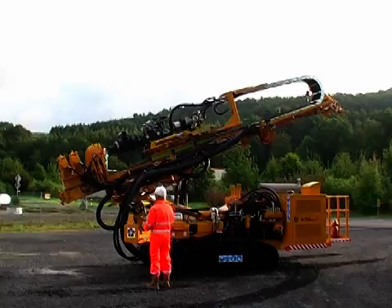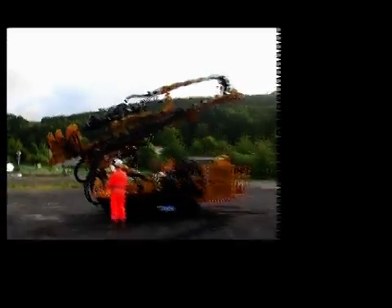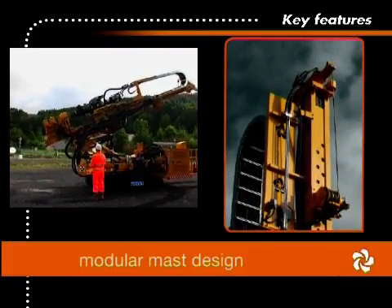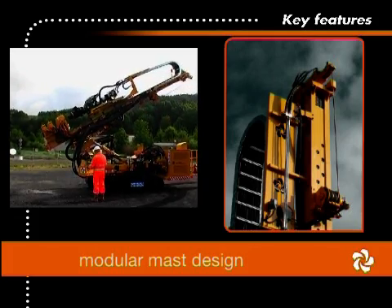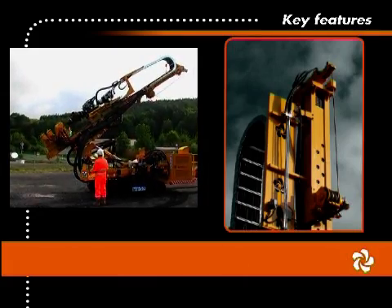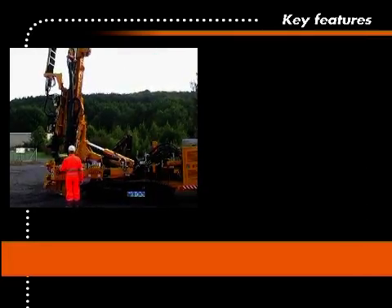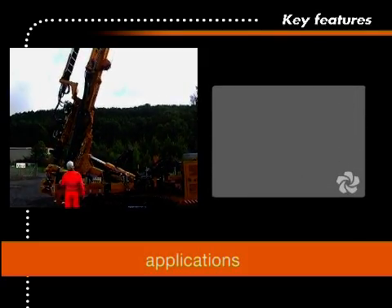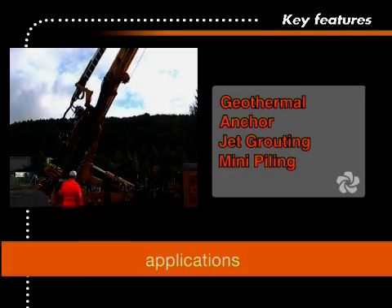In closing, here is an overview of all key features of the Deltabase 105. The modular mast design offers drilling up to a depth of 400 meters, or by putting on mast extensions up to 18 meters for jet grouting applications. The Deltabase 105 offers options for geothermal, anchor, jet grouting and mini piling jobs.